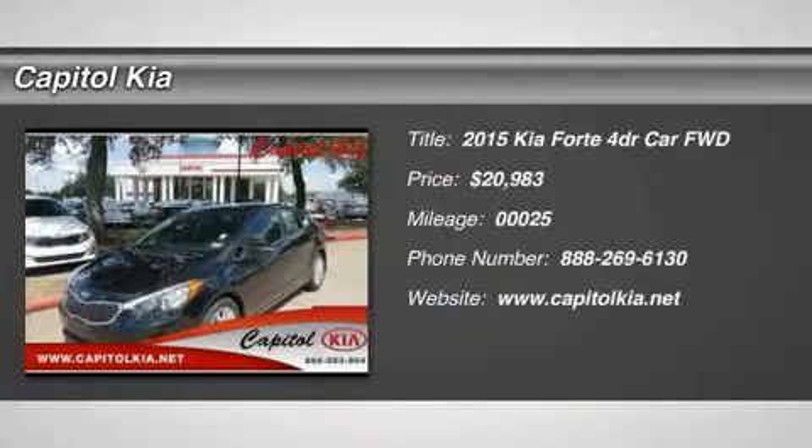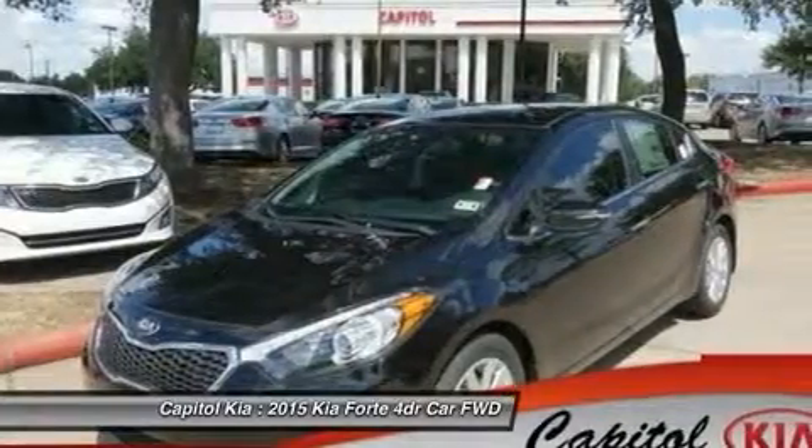Contact Capital Kia today for information on dozens of vehicles like this 2015 Kia 40X.